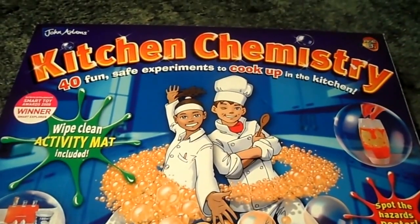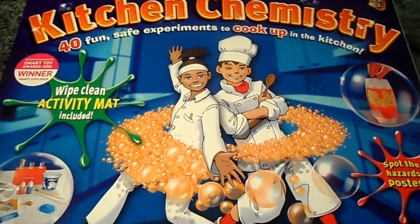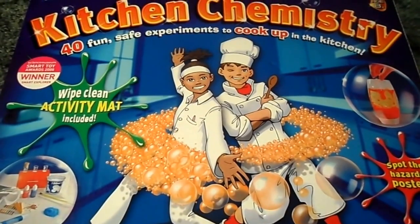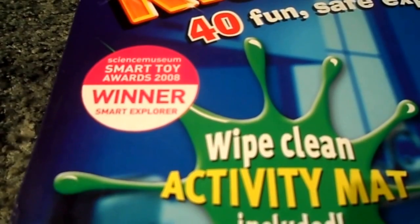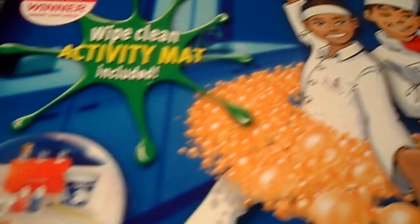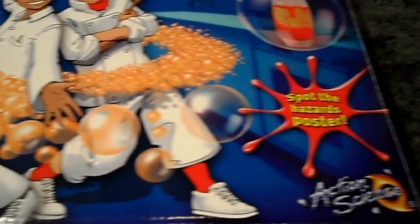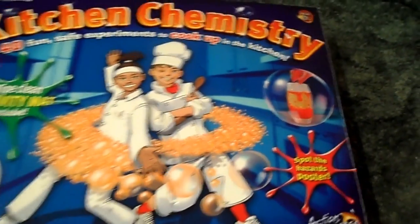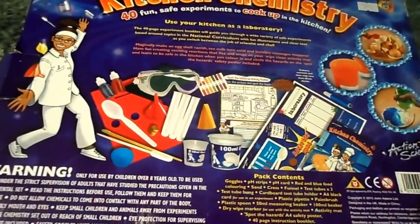Hi and welcome to MG Tracy. This is one of the items we sell, which is the John Adams — good old British company — Kitchen Chemistry sort of science set. This won an award in the Science Museum, a smart toy winner. It's great fun for age 8 plus to mess around in the kitchen.